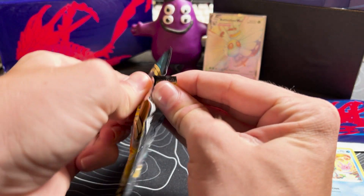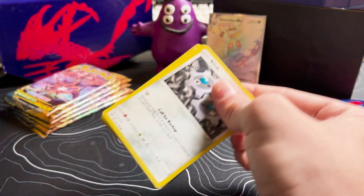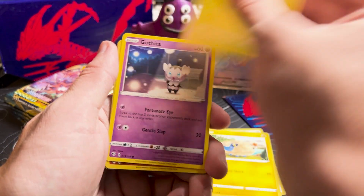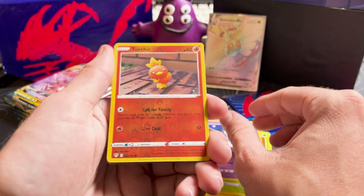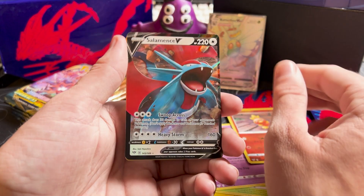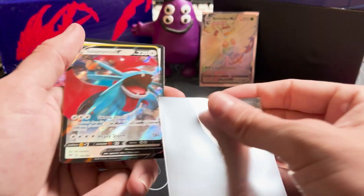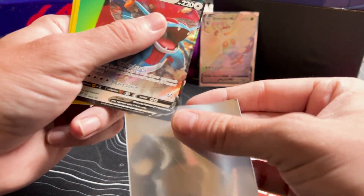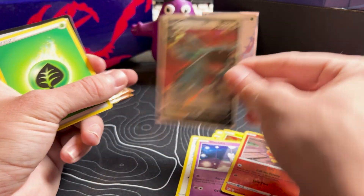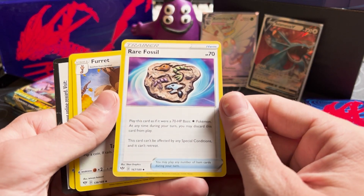I can't believe we got the Butterfree — that's all I'm talking about. You guys can leave the video now, I can't believe the luck we just had. I'm stoked! Clink, Ducklett, Mariposa, Gothita, reverse holo Torchic — the rare is coming. Boom! The Salamence V! I'll take it, let's go! I love Salamence — huge Salamence fan. Let's get him tucked away.